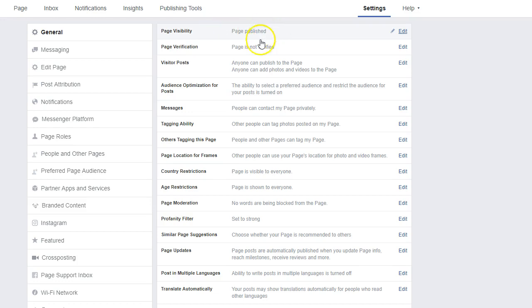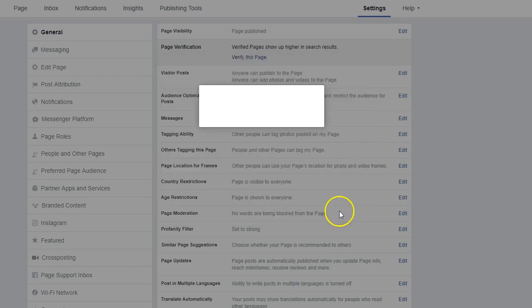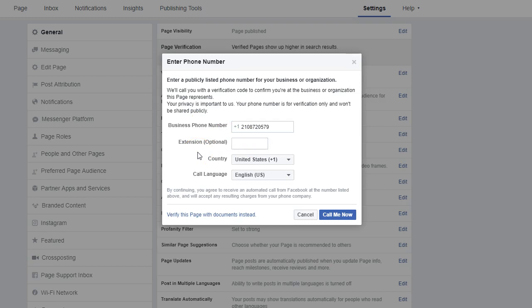First, you want to make sure your page is published. The next thing we're working on with this agent is getting the page verified. There are two ways to do this. The simplest way is to put in your phone number and have Facebook call you. The agent has to do this because the page has to be linked with his phone number. It's got to be the same number that's published on your Facebook business page — it can't be a different number. So make sure those match before you do this, then simply hit the 'Call Me Now' button.